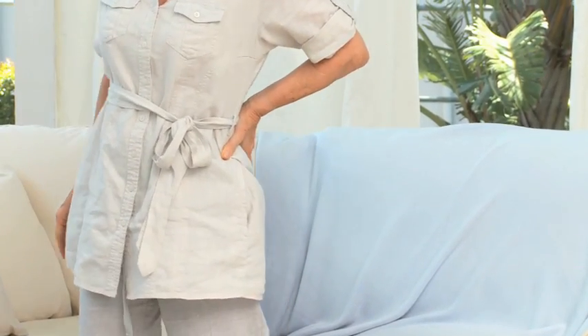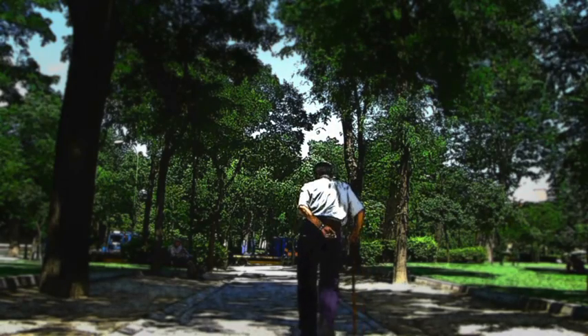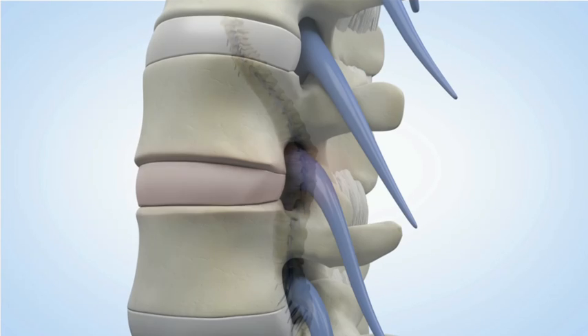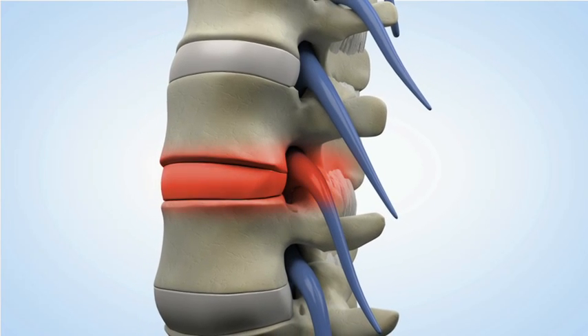Many patients with this condition find that their symptoms are relieved by leaning forward, such as when they lean forward on a shopping cart to push it. This is because spinal flexion associated with this leaning forward relieves the pressure on the nerve roots emerging from the spinal canal, which is the cause of their pain and other symptoms.